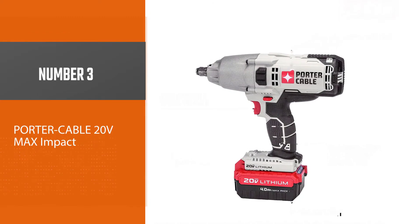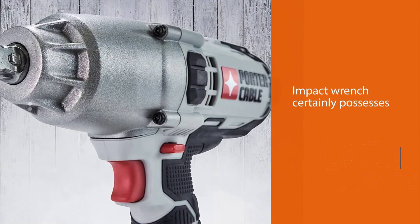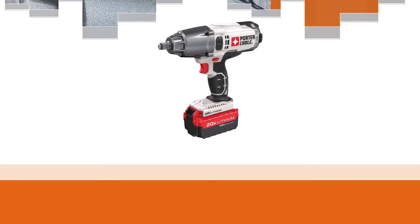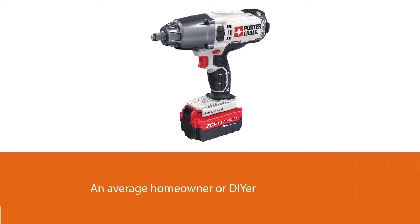Number three: the Porter Cable 20V Max impact. The Porter Cable PCC740LA impact wrench is a product of Stanley Black and Decker, which might explain its uncanny resemblance to an old DeWalt model. The impact wrench certainly possesses the workmanship worthy of the brand and enjoys a cult-like following from fans.